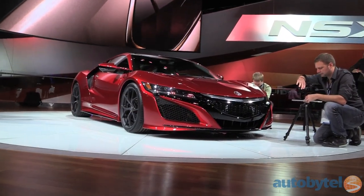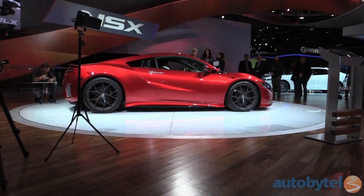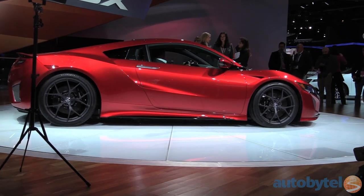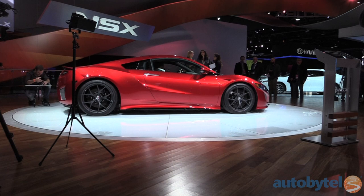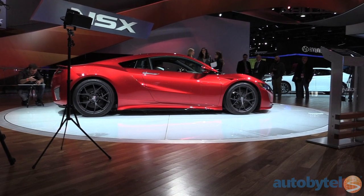Acura has teased us forever with the NSX concept, and the 2016 Acura NSX production model doesn't disappoint. It boasts call-outs to its first-generation sports car predecessor, as well as design cues from the current Acura language. The NSX looks every inch the modern supercar it's intended to be.